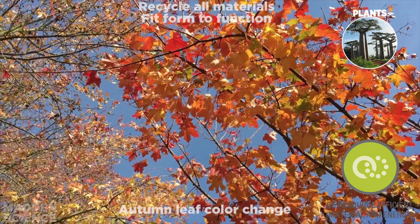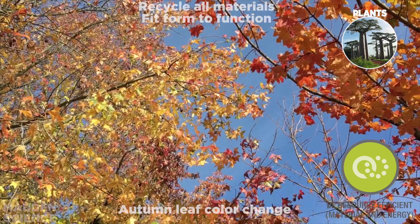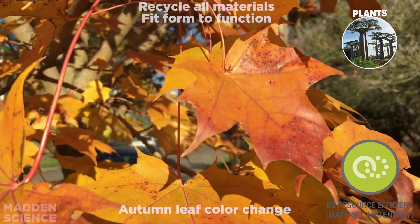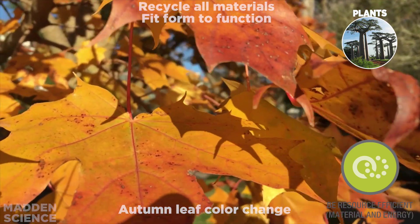Plants create conditions conducive to life by being resource efficient, both in materials and energy. Take a look at their ability to change colors in their leaves during autumn, and their ability to recycle all materials and have form fit to function.